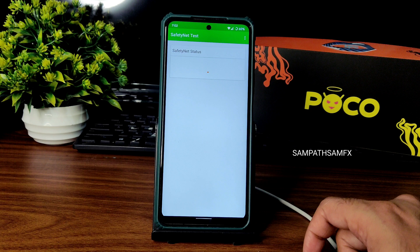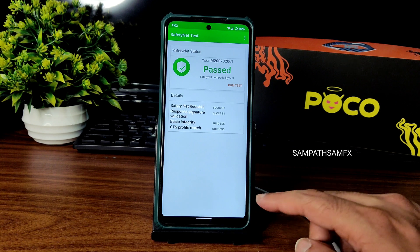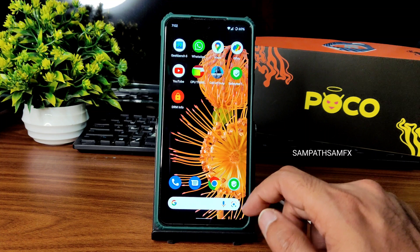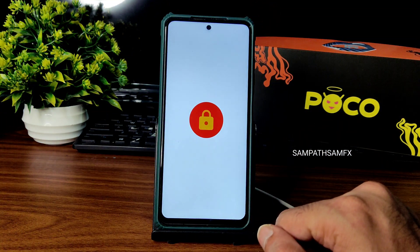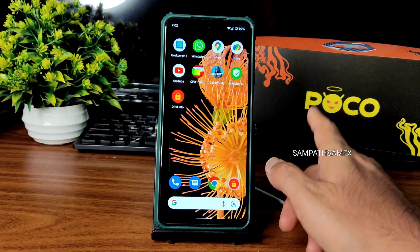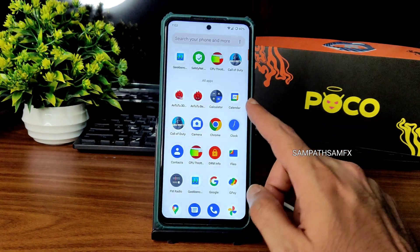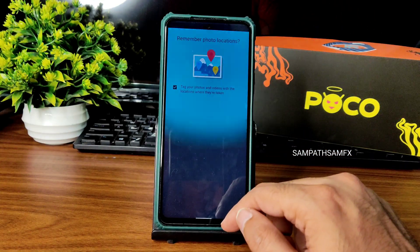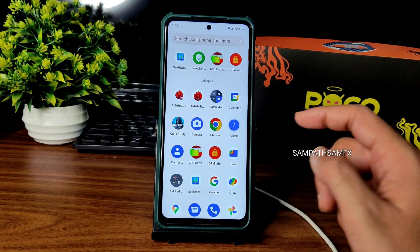Safety net status passes here, so you can use all payment applications like GPay, PhonePe, whatever you want. DRM info shows L1 certification, so you can watch OTT applications in HD resolution. Google Maps is also working fine.